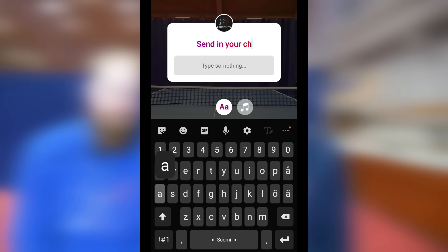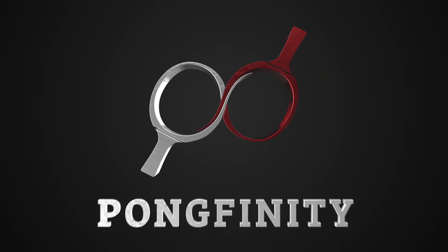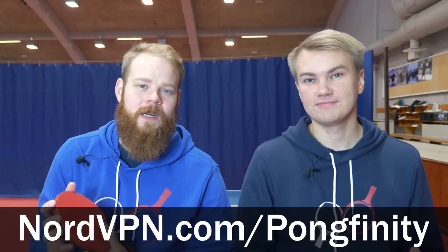What's up guys, we are Pongfinity. A few weeks ago we asked for your challenge ideas on Instagram and today we'll be trying them out. Let's see what you came up with. This episode is sponsored by NordVPN — they have a great VPN offer which we'll talk more about later on. But now to the challenges.